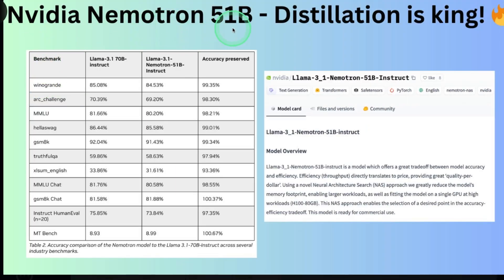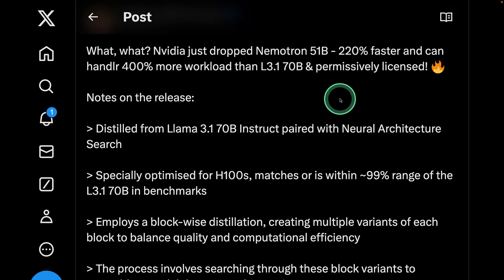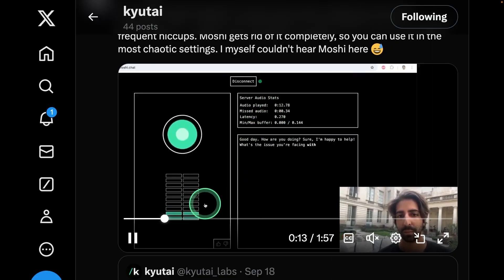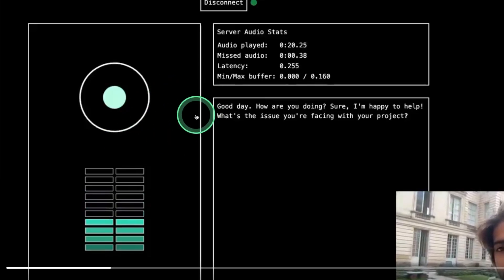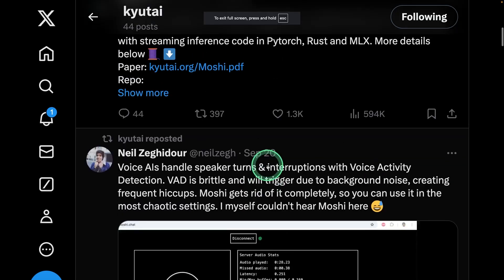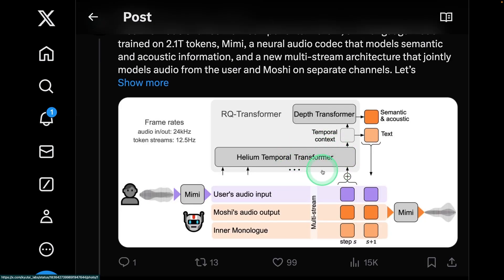Next, we have NVIDIA Nimitron, a 51 billion parameter model. It is 220% faster and can handle 400% more workload than LLAMA 3.1 70B — the key thing is it's faster and can handle more workload. We also have Moshi, which can automatically understand any audio data and return audio in response. This model is now available for free, with its technical paper, weights, and model available on Hugging Face.